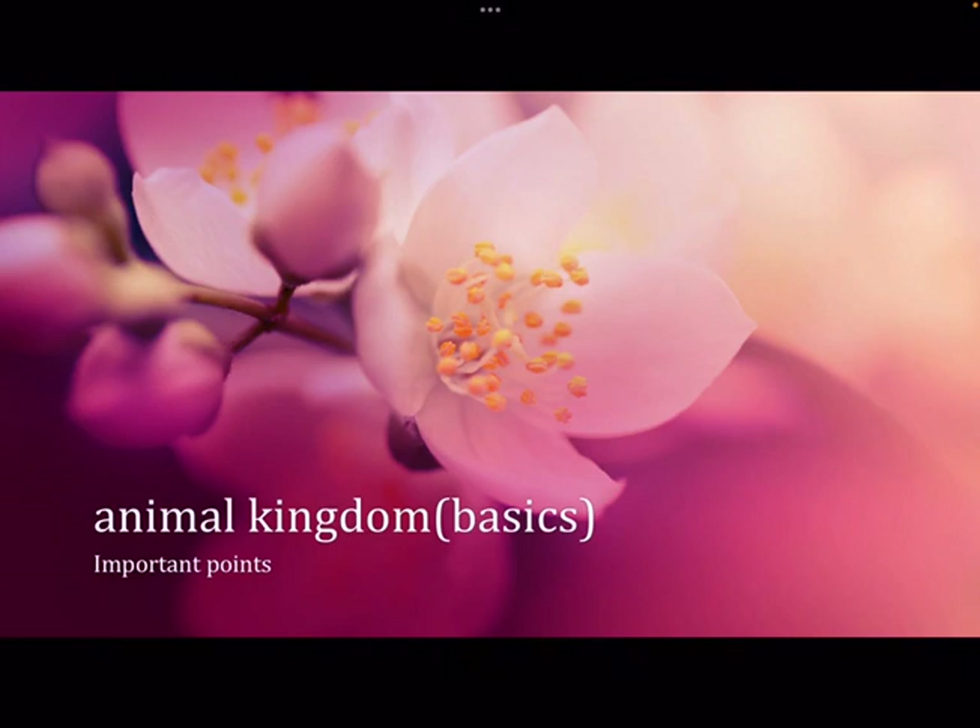Some arthropods undergo parthenogenesis — development of an egg without fertilization — which is very common in honeybees. Their nervous system is very well developed, with a developed nerve cord. Compound eyes and ocelli are present.